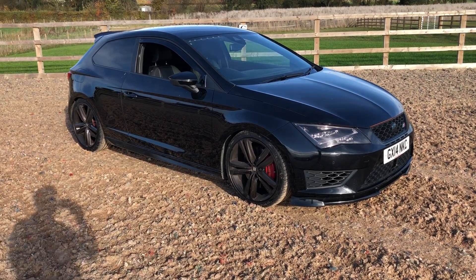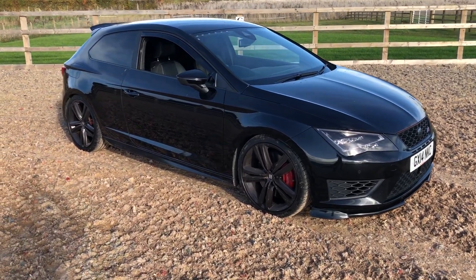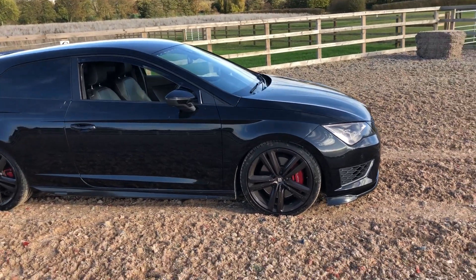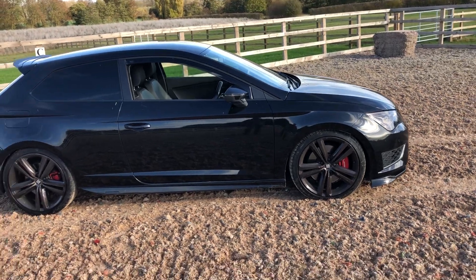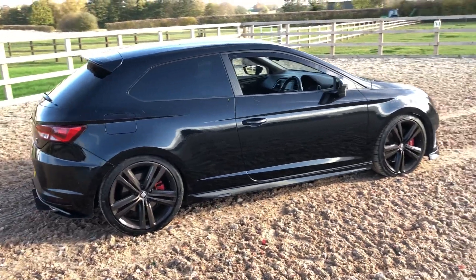I've listed the upgrades on the website in the description because I don't fully understand this type of thing, but it's been upgraded from 280 brake horsepower to 370. It scares me to death — absolute flying machine. I've never been in anything that fast in my life.